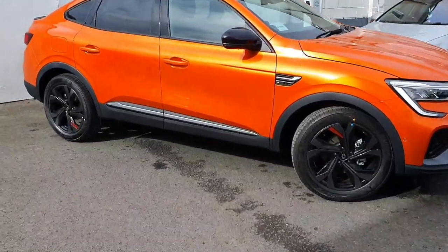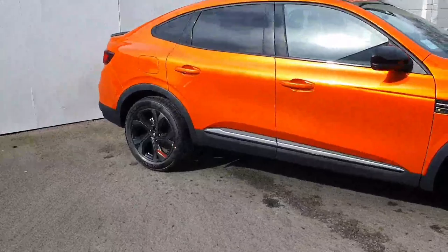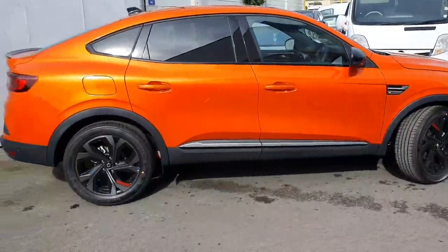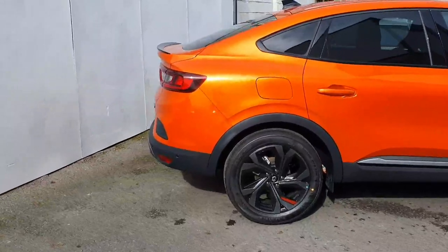Good morning, Peter here in Jobella Motors in Borlaish. I just want to give you a quick run through in this 2022 registered Renault Arcana. It's the RS Line E-Tech Hybrid 145.